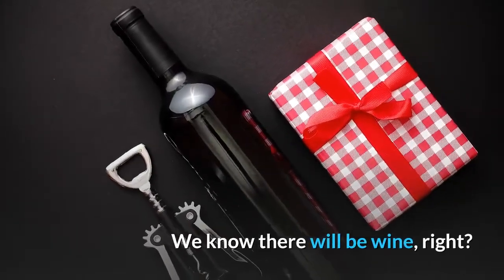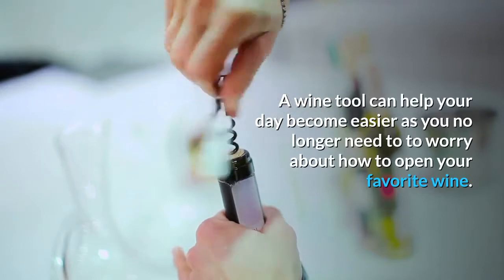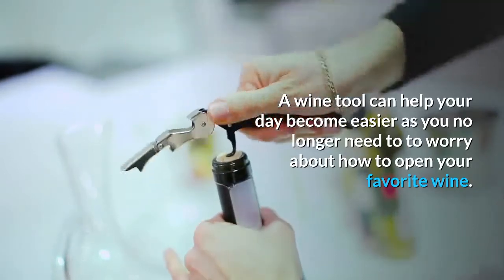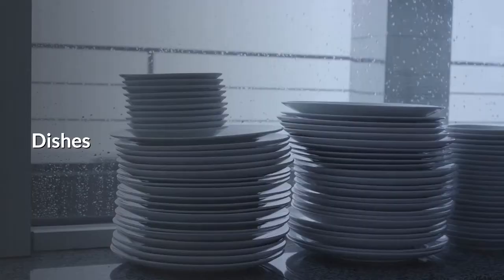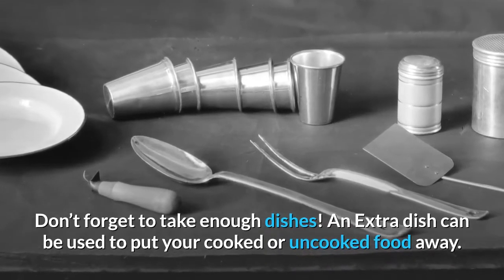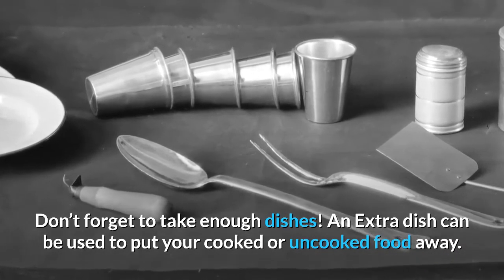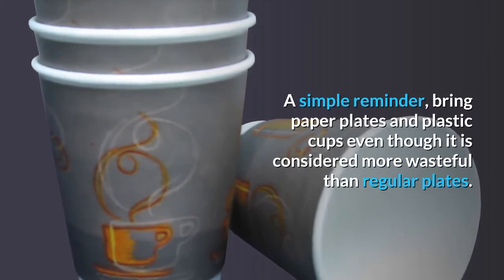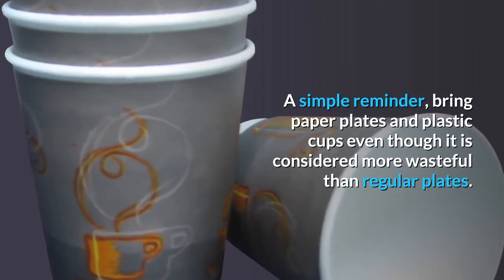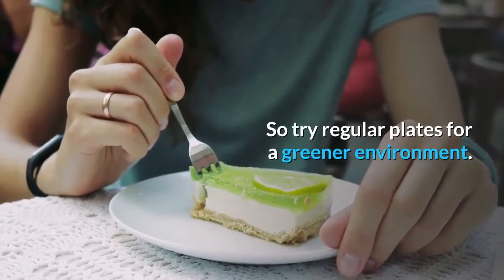Wine tool. We know there will be wine, right? A wine tool can help your day become easier as you no longer need to worry about how to open your favorite wine. Dishes — don't forget to take enough dishes. An extra dish can be used to put your cooked or uncooked food away. Bring paper plates and plastic cups, even though it's considered more wasteful, or try regular plates for a greener environment.